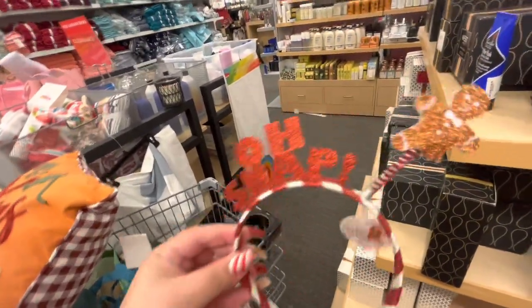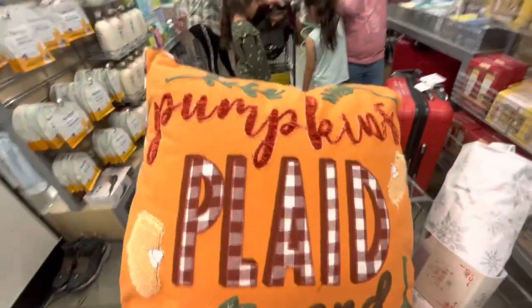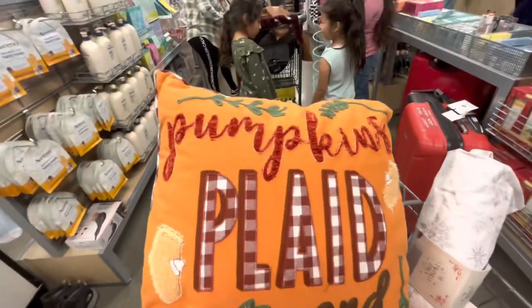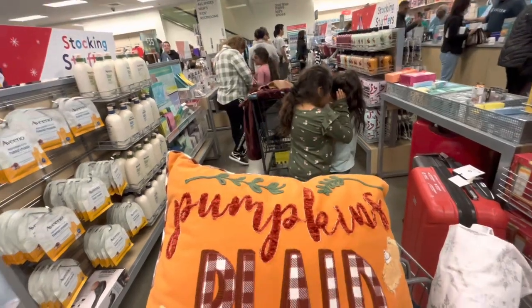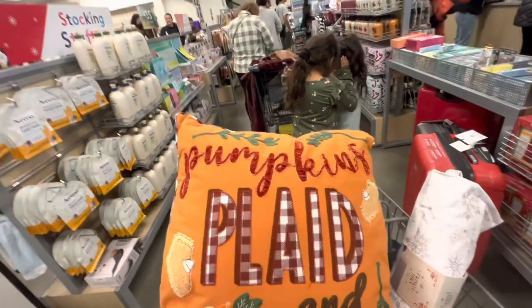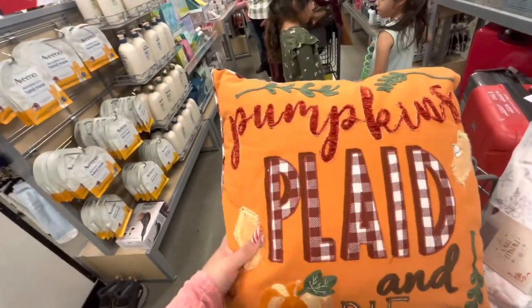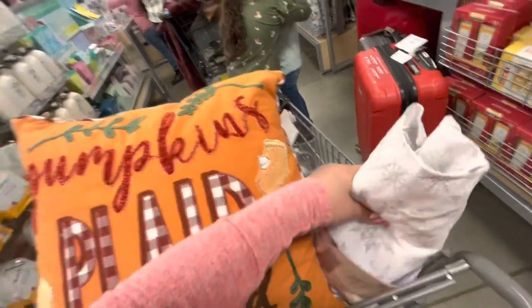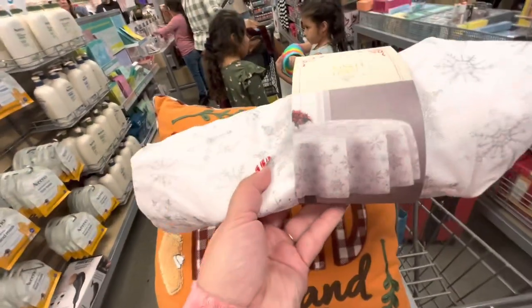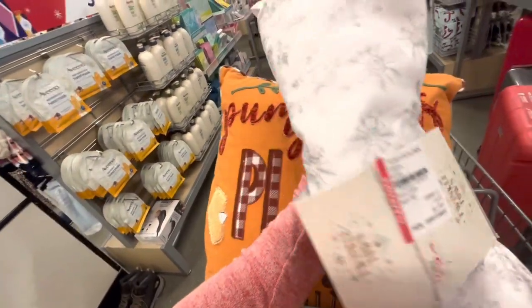We're already in checkout because there's almost nothing left — no new Christmas items, barely any old Christmas either. But I am taking this pillow — it's so squishy I want to lay on it already. I also found this tablecloth for my mom — she has a round table. Look how pretty, white snowflakes, on sale for $8.50.